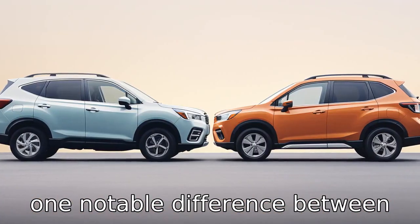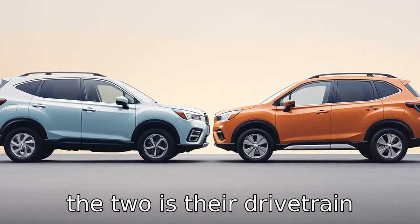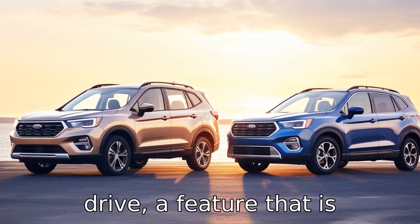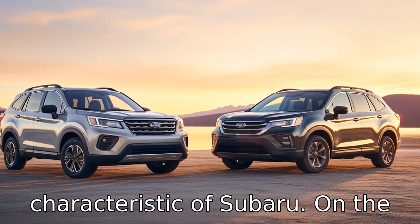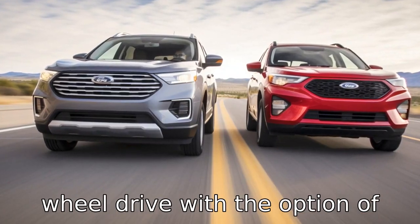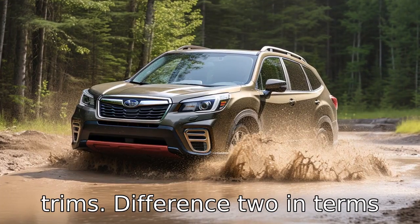Difference 1. One notable difference between the two is their drivetrain system. The Subaru Forester comes standard with all-wheel drive, a feature that is characteristic of Subaru. On the other hand, the Ford Escape comes standard with front-wheel drive, with the option of all-wheel drive on higher trims.